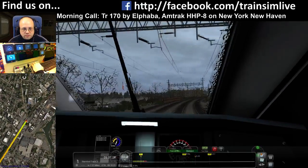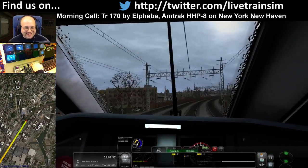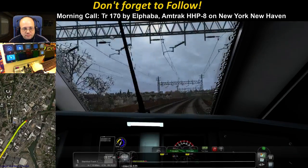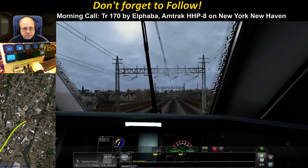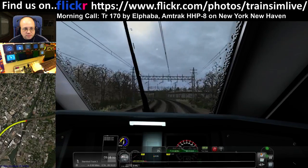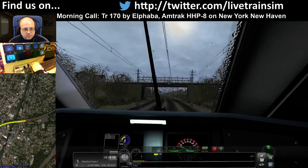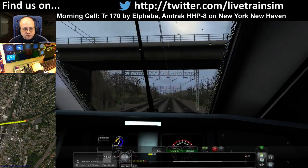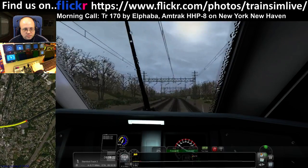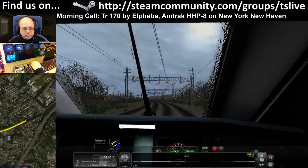The signal hasn't changed, still on clear. NightMCE6443, good to have you with us on the stream. All right, up to 70, six and a half miles to go.